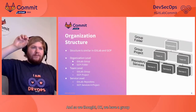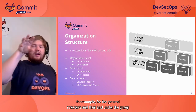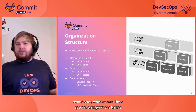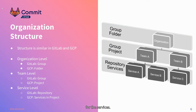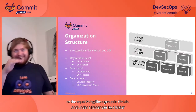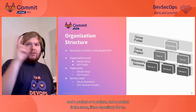We have a group for the organization with one project for the general structure. Then under the group, we have subgroups for each team, and each team can have multiple repositories — these are the specific configurations for the services. On the other hand, we have Google Cloud Platform. There are folders, which are the equivalent of a group in GitLab. Under a folder can be another folder or a project, and a project is the same as a repository for us.